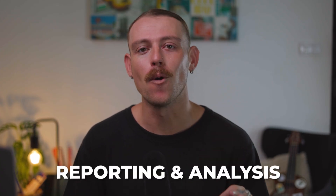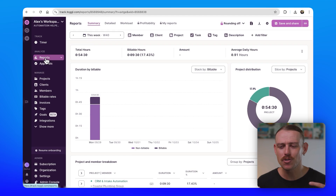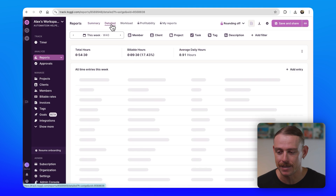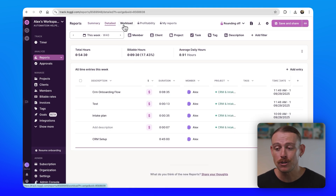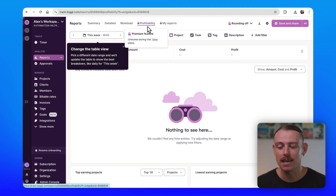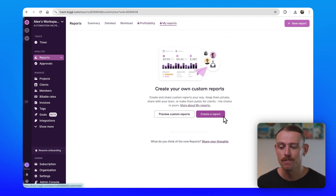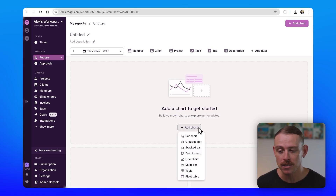So we've taken a look at the features, the calendar sync, the reminders, and the nice-to-haves. What about reporting and analysis? Once you or your team have been tracking consistently, Toggle gives you clear reports showing how time is actually being spent. You can see which projects are taking up the most time, how many hours are billable, and whether your team is over capacity or has room to breathe. The reports are visual, exportable, and genuinely helpful for quoting projects, invoicing clients, or improving your internal processes.